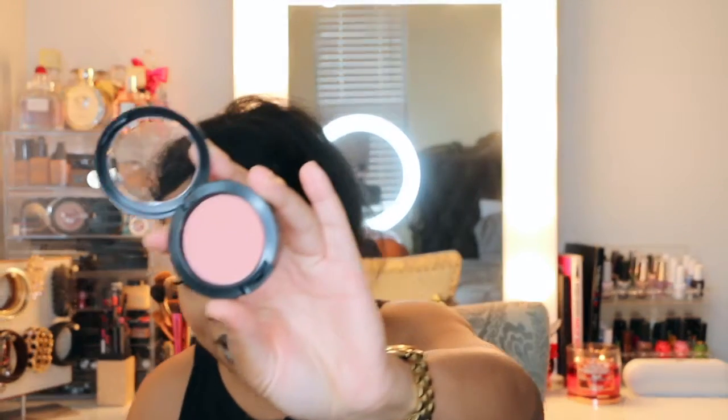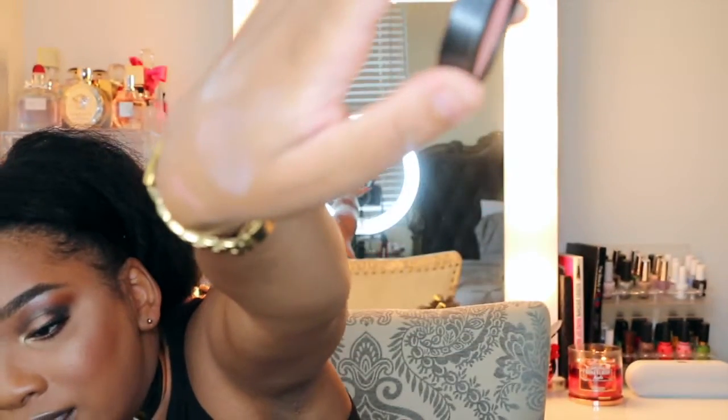Next I have a MAC blush in the shade Melba. This was kind of an impulse buy — I ordered it online. I pretty much have all the MAC blushes and I was just in the market for a new color. It swatches really light on my skin, but some products don't swatch great and then look beautiful with a full face of makeup, so I'm hoping Melba is one of those shades.